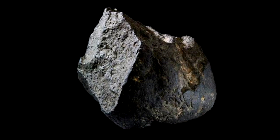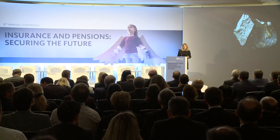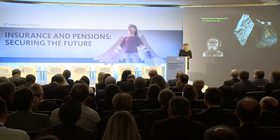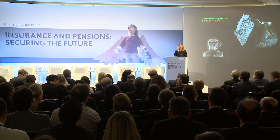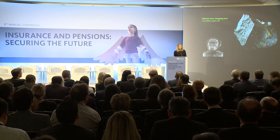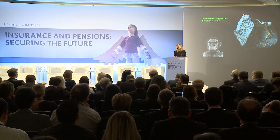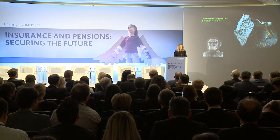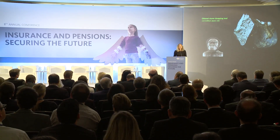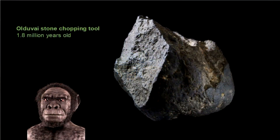This apparently unremarkable stone is, in fact, the oldest object in the British Museum in London. It's a chopping tool from Africa, made almost two million years ago, and it's the first ever technology invention. The ability to make and use tools is, of course, the skill that sets us apart from other animals. And so, this object essentially marks the very start of the journey of humankind.